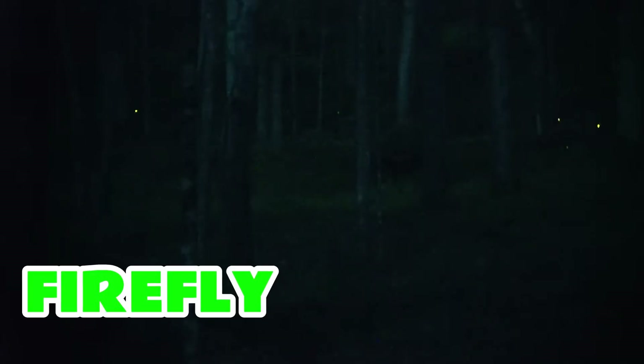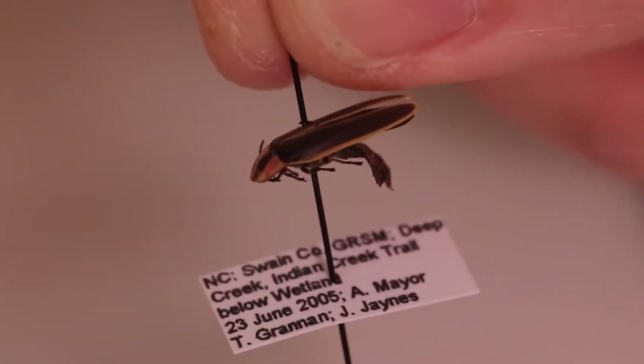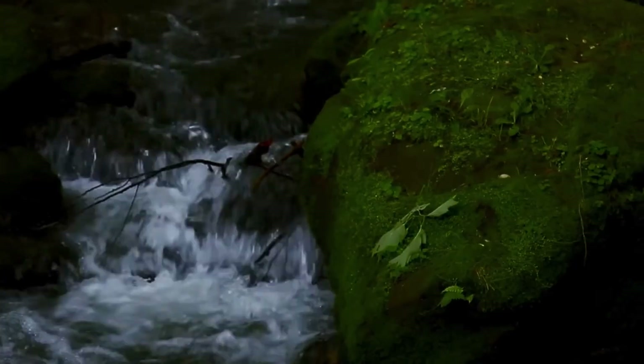Firefly is a small flying insect that lights up at night. But guess what? It's not really a fly — it's actually a kind of beetle. Fireflies have a special part on their body that can glow in the dark. This glow is called bioluminescence, a big word that means making light without heat. They flash their lights to talk to each other, find friends, or even scare off animals that might want to eat them. It's like having a built-in flashlight in your belly.